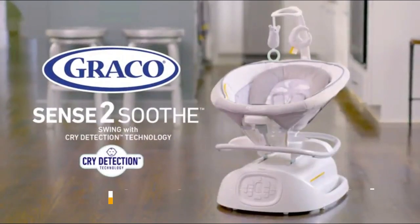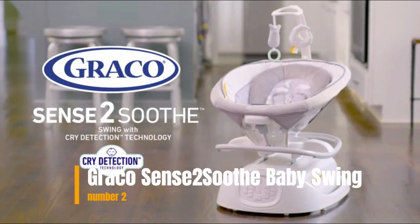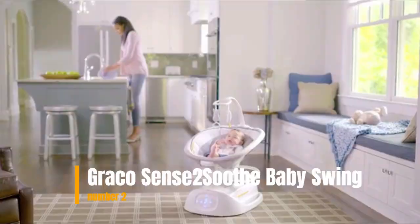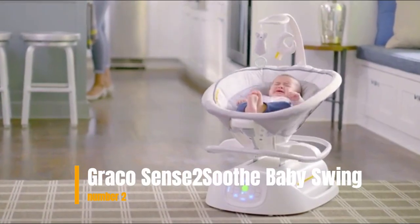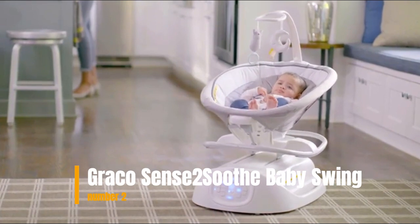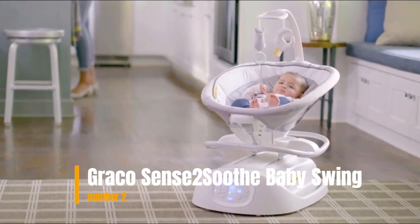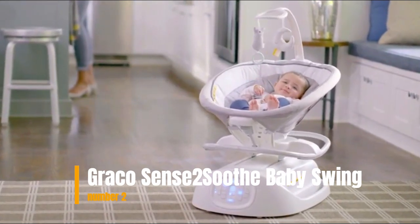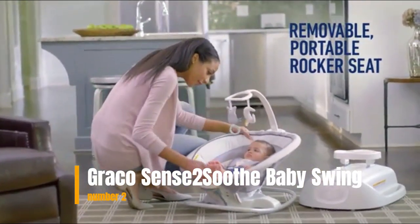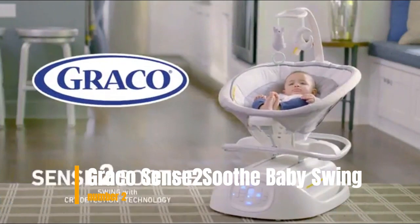Number 2: Graco Sense 2 Soothe Baby Swing. The Graco Sense 2 Soothe Baby Swing with Cry Detection Technology features a multi-direction seat offering more ways to soothe. Three adjustable swing speeds ensure finding just the right soothing pace to fit baby's preference. Vibration with 2 speed settings keeps baby soothed and content.